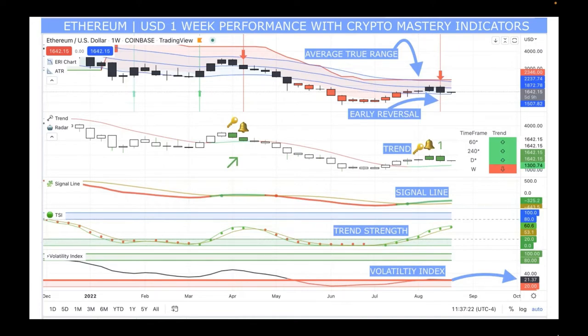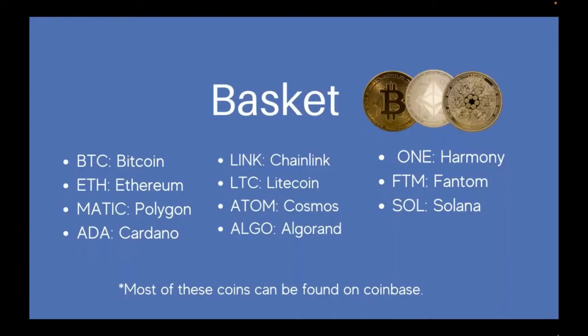The volatility index for Ethereum just broke through the 20 line — it's at 21.37. Compared to Bitcoin, which had a volatility index of 9, Bitcoin is at a super low zone versus Ethereum, which looks like it's getting out of the oversold zone. This is a moment where if you want to get in and out of something, go toward a one-day chart, because the one-week chart is not showing all indicators collectively aligned.